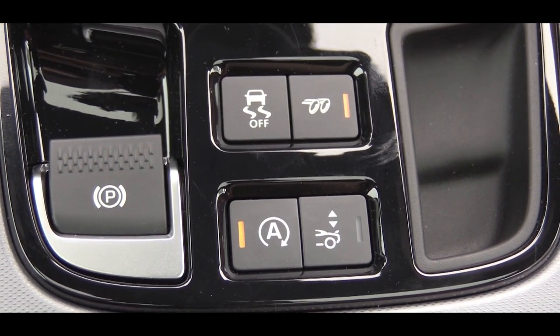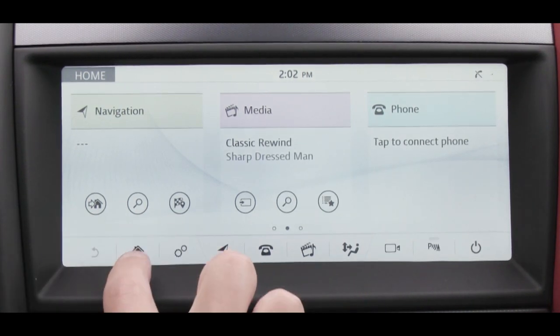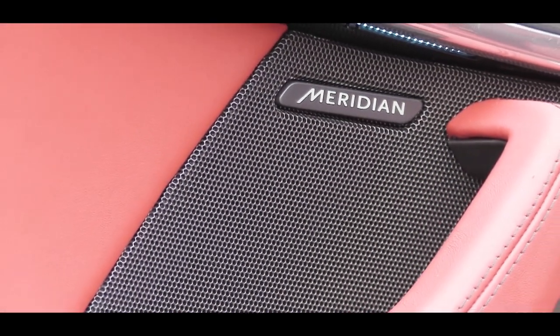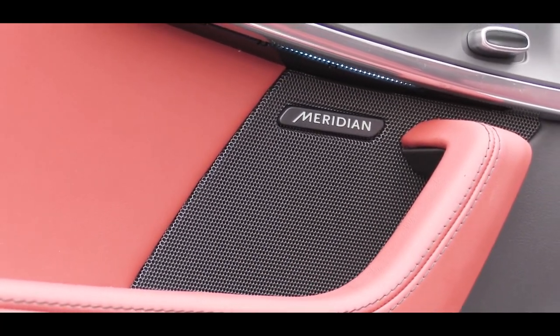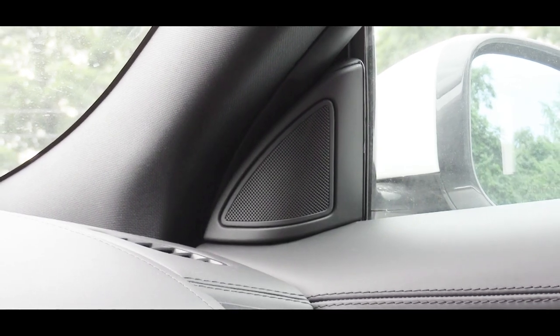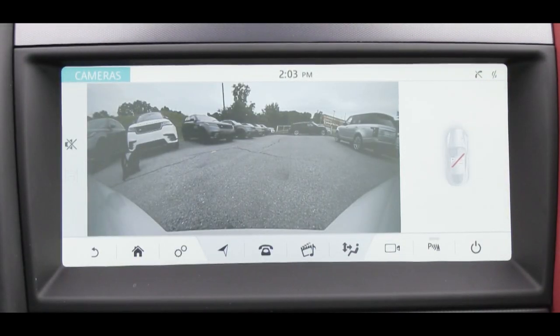The tech display is a 10-inch color touchscreen, standard with Bluetooth, audio streaming, Android Auto, Apple CarPlay, and factory navigation. The standard sound system is a 380-watt Meridian system. In a two-seater, 380 watts is quite substantial — there were no issues with loudness and there was a good amount of bass. The rear-view camera activates when you put the car in reverse, always a helpful feature.